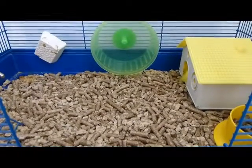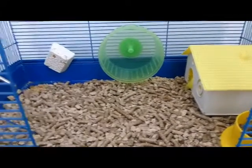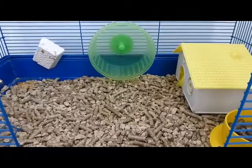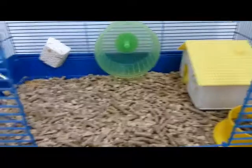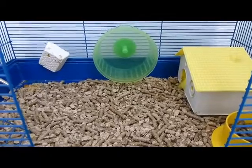Hey everyone, I'm Kay from Daisy the Magnificent Hamster, and today I'm going to show you some of Daisy's toys. First of all, I have this green wheel that I got off the cage, but you can get them separately in different colors.